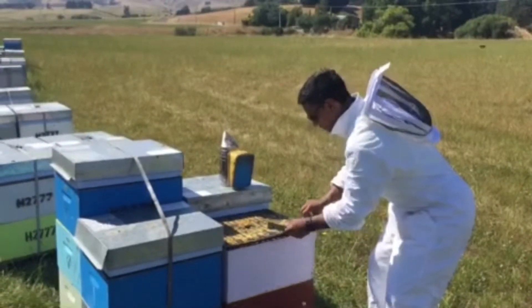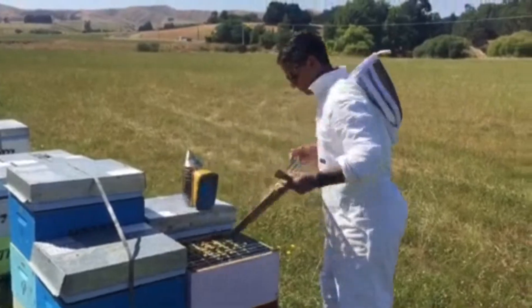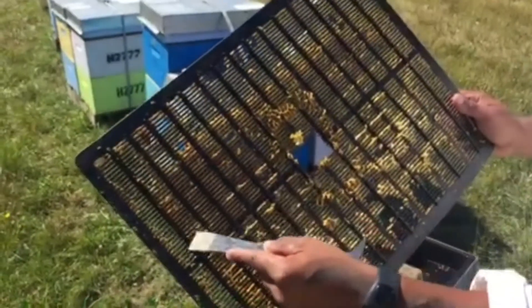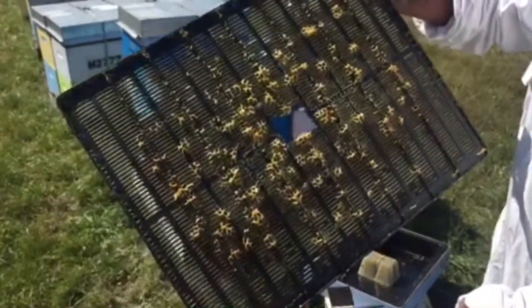Take a closer look — let's crack this mat open. In its raw state, we have the propolis that's being placed inside the grooves and on the underside of the propolis mat.